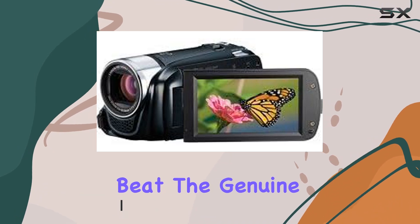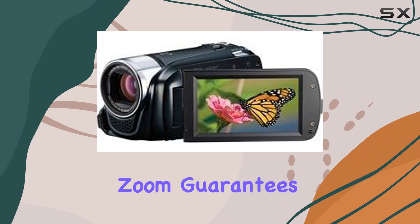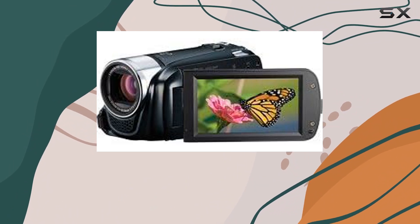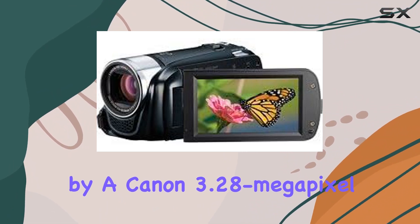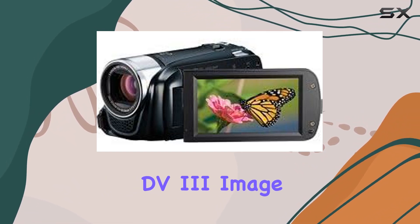The genuine Canon HD video lens boasting a 28x advanced zoom guarantees clarity and precision in your shots, powered by a Canon 3.28 megapixel full HD CMOS image sensor and the DIGIC DV3 image processor.